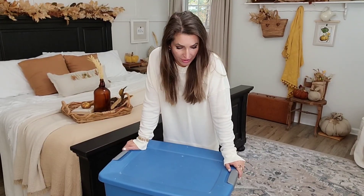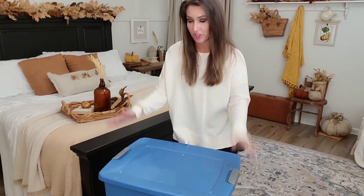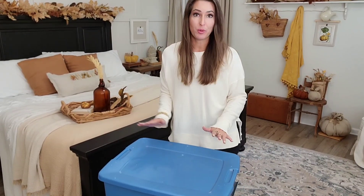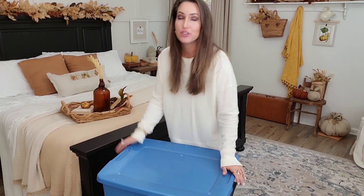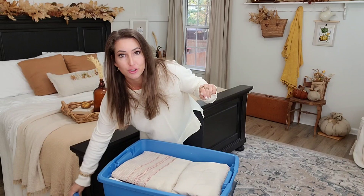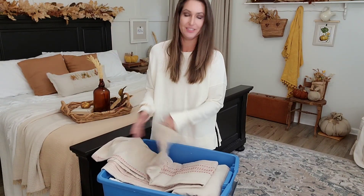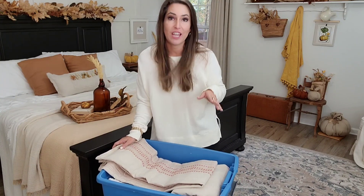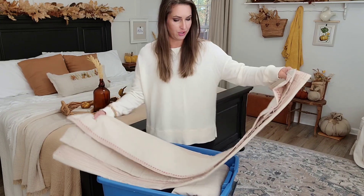I packed these boxes up over the summer, so I do not remember what's in them. I figured we would just unpack and see what I have and use that, and then see where this bedroom makeover goes. For the fall bedroom refresh, I had a very clear vision and had everything ready to go. I feel like this Christmas edition is the opposite. Okay, these are some curtains. I had a whole attic full of Christmas — I was very extra. I would change out my curtains. It did look amazing though.